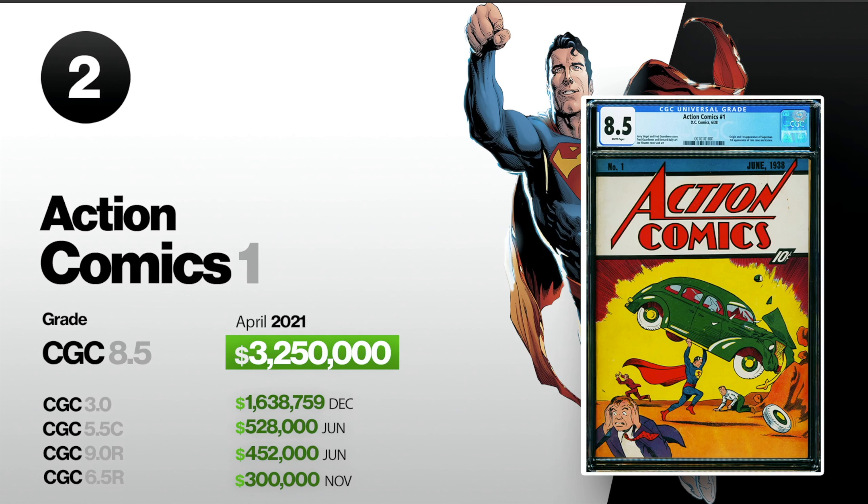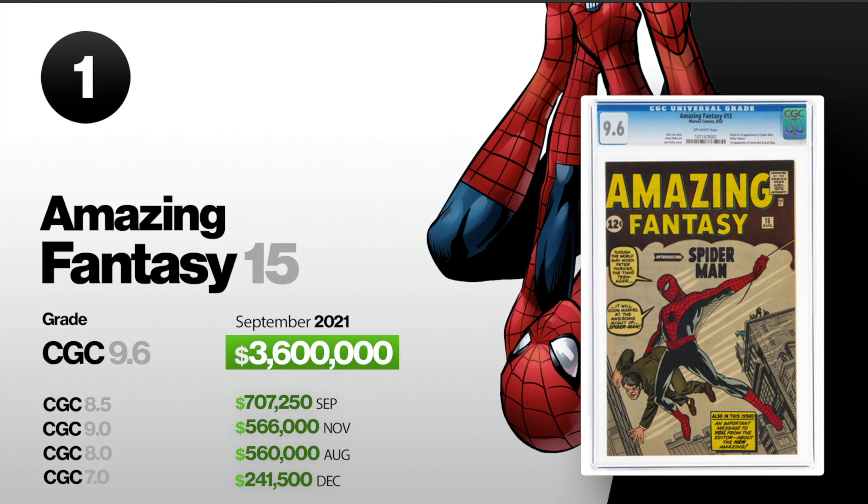Now we're on to our number one spot. Can you guess what it is? It is Amazing Fantasy 15. This is the origin and the first appearance of Spider-Man, Peter Parker. A CGC-graded 9.6 in September of 2021 sold for $3,600,000, and that, of course, is a world record for the most expensive comic book ever sold. An 8.5 also sold in 2021 in September for $707,250. A 9.0 sold in November for $566,000. An 8.0 sold in August for $560,000. And a 7.0 sold in December for $241,500.